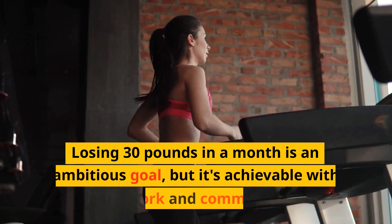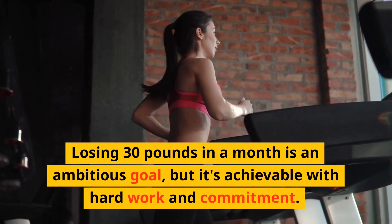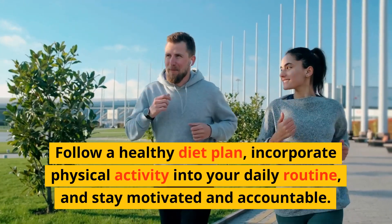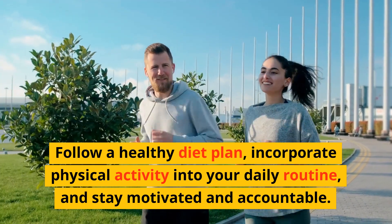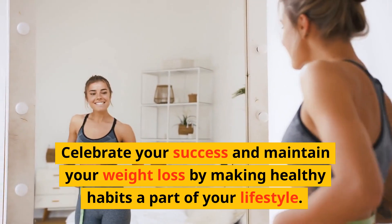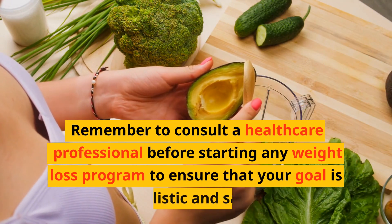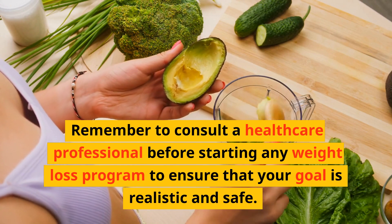Losing 30 pounds in a month is an ambitious goal, but it's achievable with hard work and commitment. Follow a healthy diet plan, incorporate physical activity into your daily routine, and stay motivated and accountable. Celebrate your success and maintain your weight loss by making healthy habits a part of your lifestyle. Remember to consult a healthcare professional before starting any weight loss program to ensure that your goal is realistic and safe.